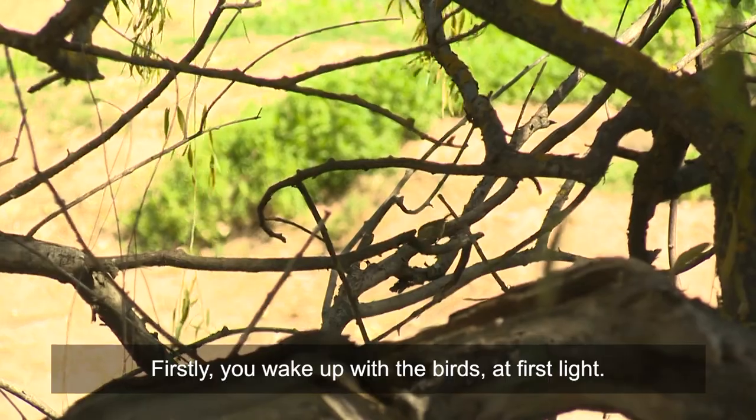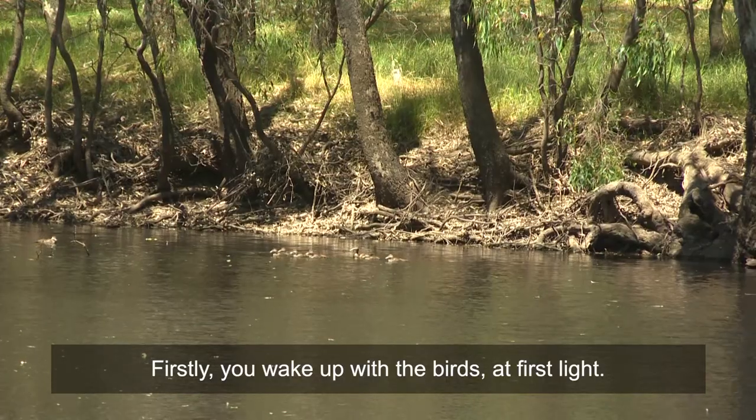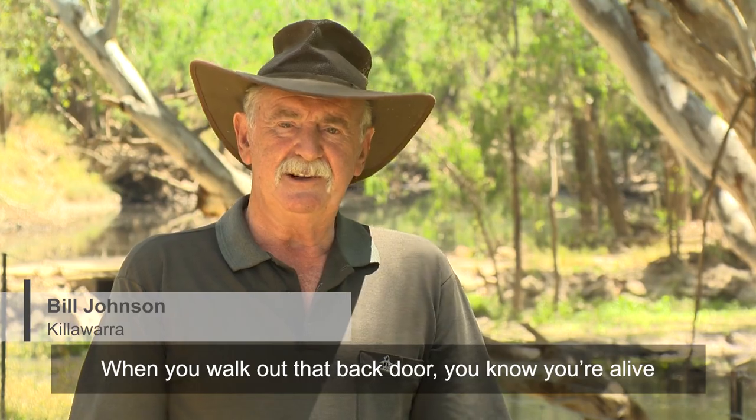Well, firstly you wake up with the birds at first light. When you walk out that back door, you know you're alive.